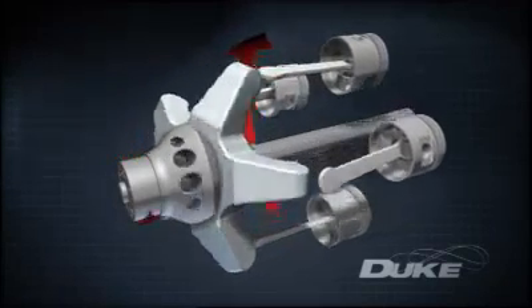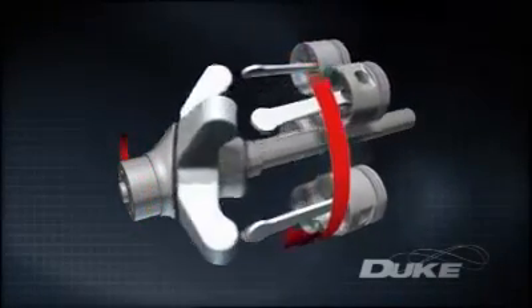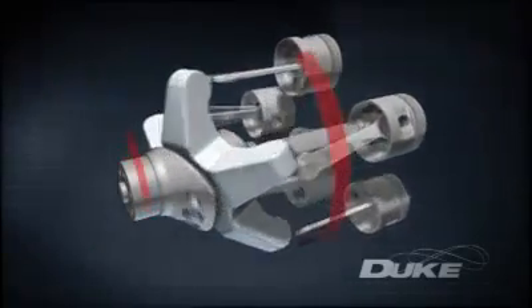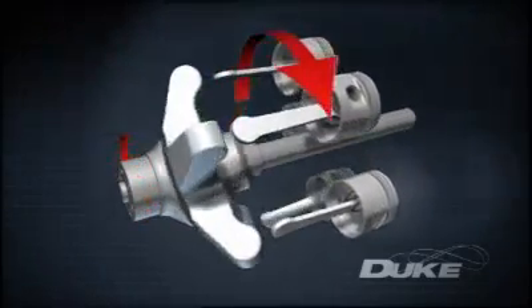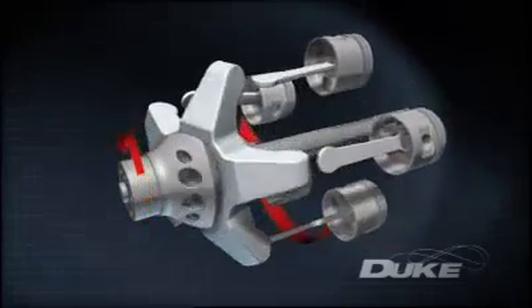The pistons drive a star-shaped element called a reciprocator, allowing all moving parts to operate in a purely sinusoidal or wave-like motion. The reciprocator in turn drives a central crankshaft in the opposite direction, a key to many of the Duke Engines' advantages.